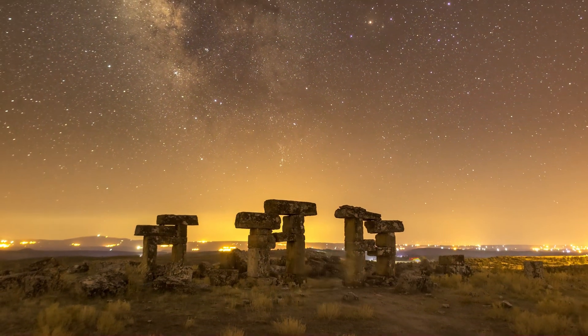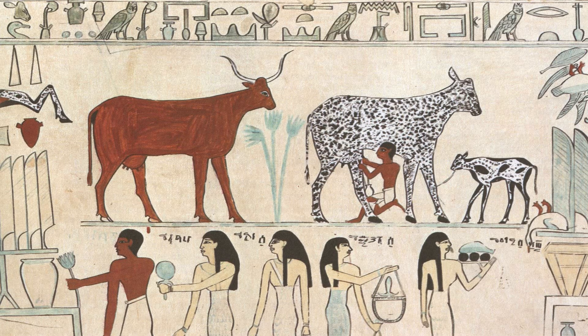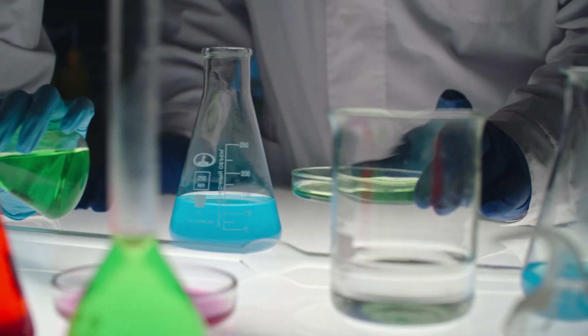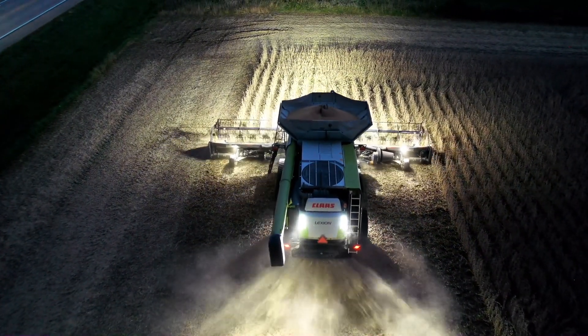Humans have been using nitrogen to grow crops for centuries. Ancient farmers relied on animal manure and crop rotation to maintain soil fertility. In the 20th century, the invention of synthetic fertilizers revolutionized agriculture, making nitrogen more accessible and dramatically increasing crop yields worldwide.